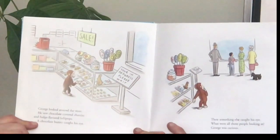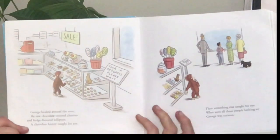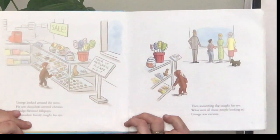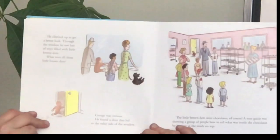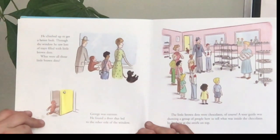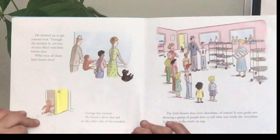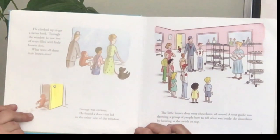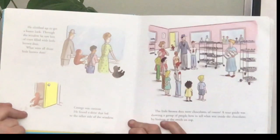George looked around the store. He saw chocolate covered cherries and fudge flavored lollipops. A chocolate bunny caught his eye. Then something else caught his eye — what were all those people looking at? George was curious. He climbed up to get a better look. Through the window, he saw lots of trays filled with brown dots. A tour guide was showing a group of people how to tell what was inside the chocolates by looking at the swirls on top.